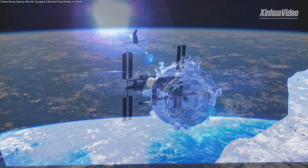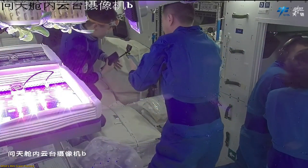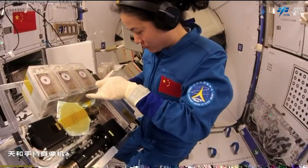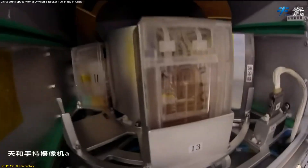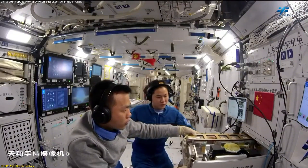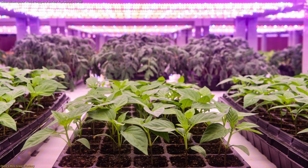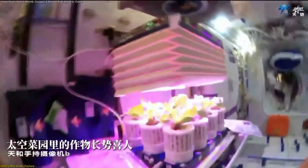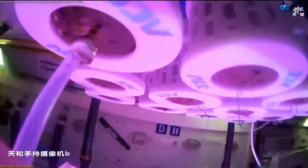The Shenzhou-19 mission, launched to the Tiangong Space Station, carried out a groundbreaking series of experiments. Among them was a test that, for the first time in human history, demonstrated artificial photosynthesis working in orbit. The astronauts had access to a drawer-sized device — deceptively small, but engineered with advanced semiconductor catalysts capable of replicating the way plants capture and convert energy. Instead of relying on sunlight, the system harnessed controlled light sources and catalysts to drive chemical reactions in microgravity.